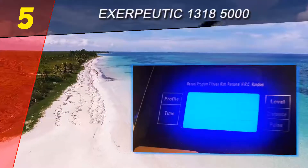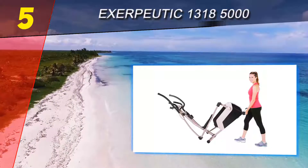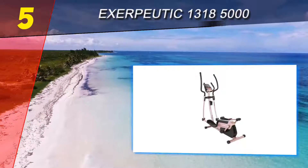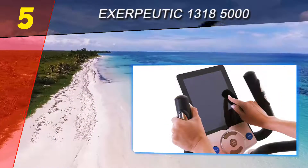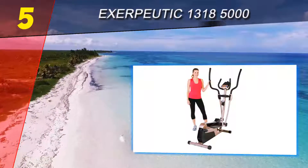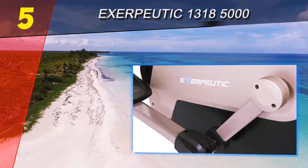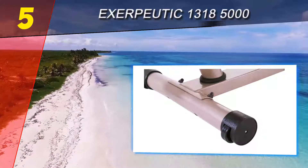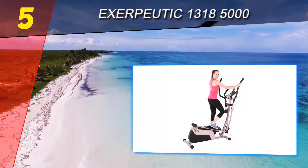Starting our list at number 5 is the Exerpeutic 1318 5000. Not everyone wants to shell out thousands for an elliptical trainer, and for those folks the Exerpeutic 5000 is a great choice. Here's what you won't get: the incline and stride can't be adjusted, it's not as whisper quiet as higher-priced competitors, and there's not much of a discernible difference between many of the 24 adjustable resistance levels.